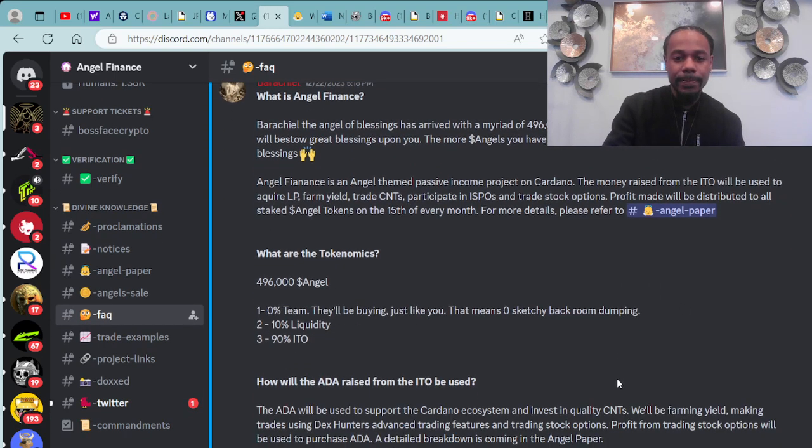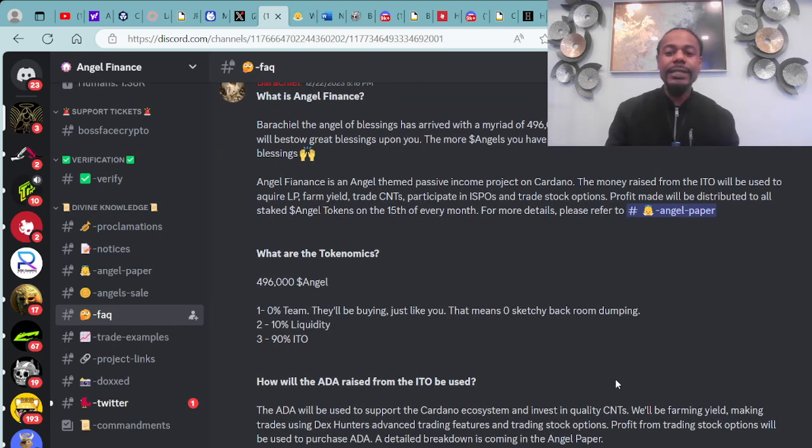Angel Finance is an angel-themed passive income project on Cardano. The money raised from the ITO will be used to acquire LP, farm yield, trade CNFTs (Cardano-compatible NFTs), participate in ISPOs, and trade stock options. Profit made will be distributed to all staked angel tokens on the 15th of every month. For more details, please refer to the angel paper.